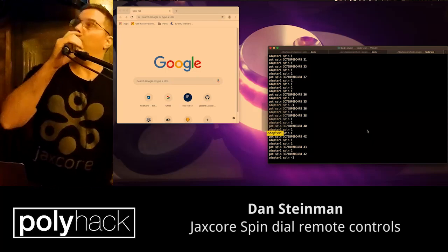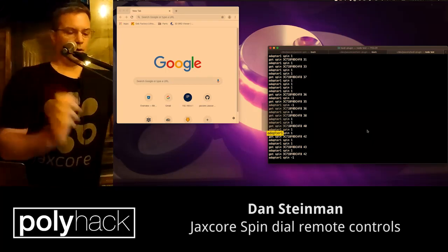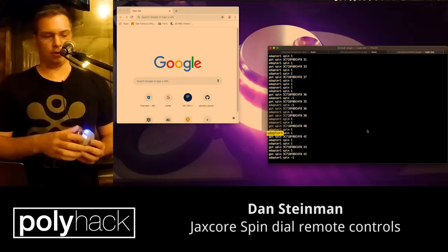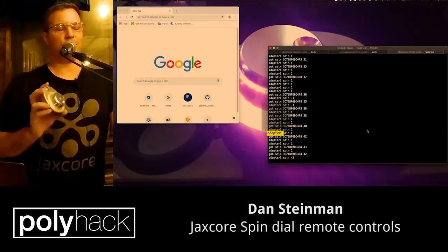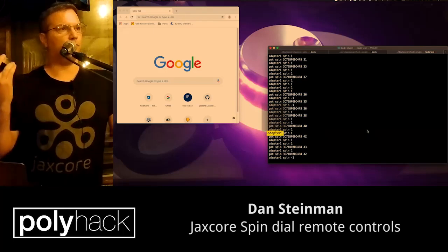Thanks for having me. I'm going to be coming out with a new hardware product. It's called The Spin. JaxCore is the name of the company. It's a startup company I'm trying to build, building next generation kinds of remote controls.